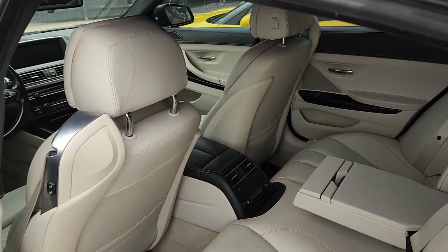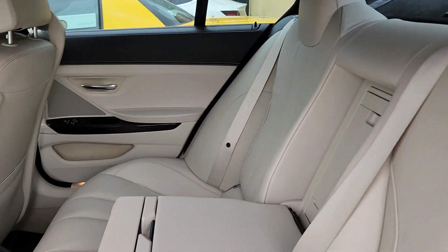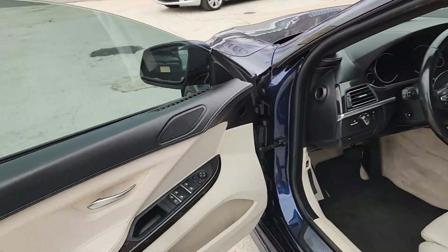There's the rear. Beautiful interior — loving this light gray.